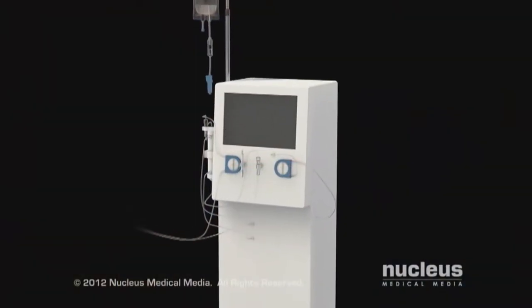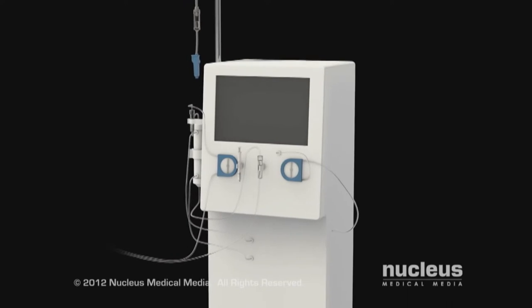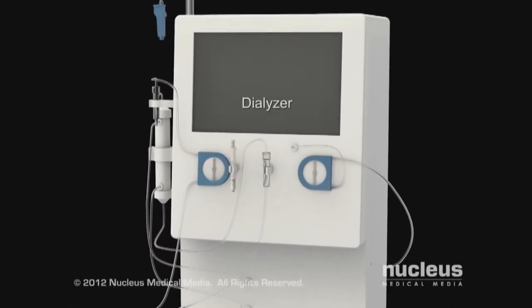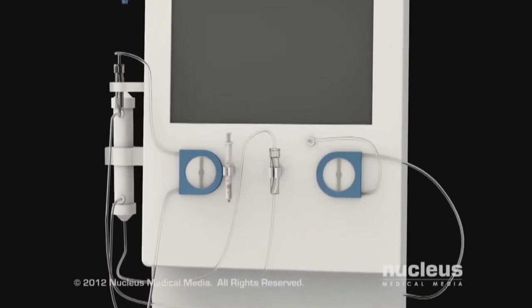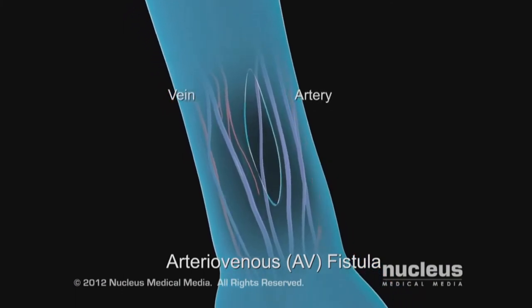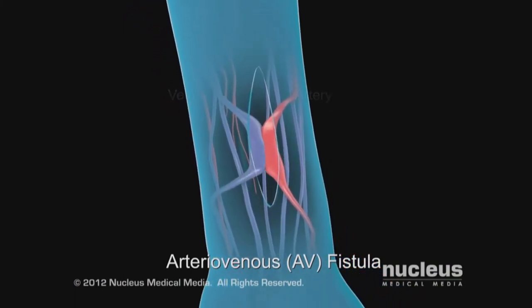There are two main types of dialysis: hemodialysis and peritoneal dialysis. Hemodialysis uses a machine called a hemodialyzer to remove wastes, chemicals, and excess fluid from your blood. To get blood to go into the machine, a special access has to be made. Most of the time a permanent access is made by joining an artery and a vein under the skin to make a bigger blood vessel called a fistula.